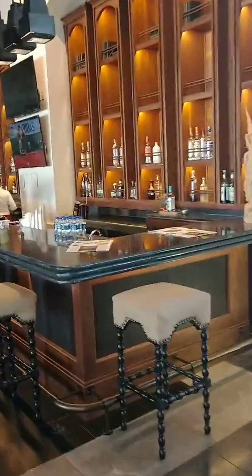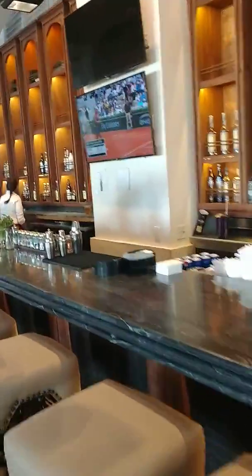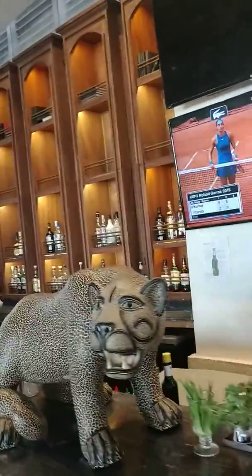This is a bar featuring some of Mexico's finest mixologists. Some of the drinks are really amazing — just a really, really cool bar.